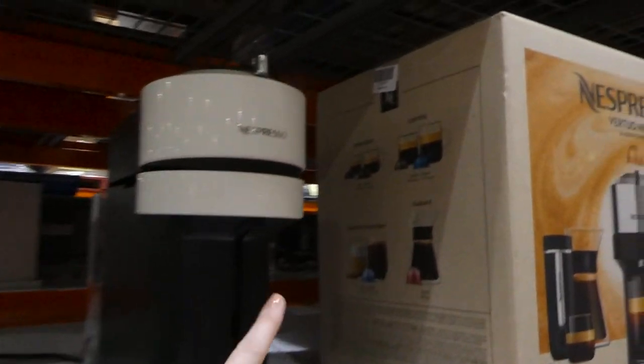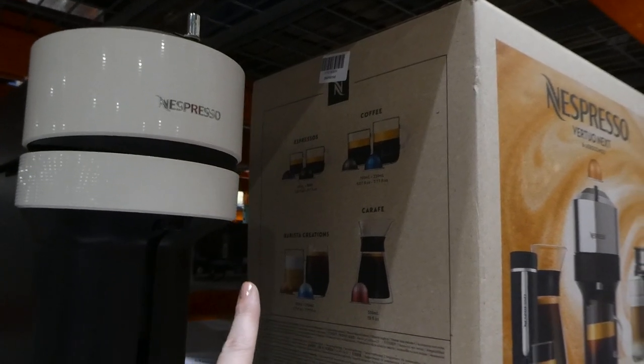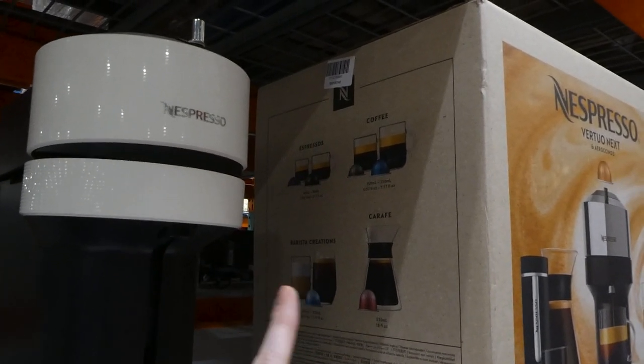It has that little shelf that raises and lowers or comes off depending on the size you're using. It has the different sizes — espressos, coffee, barista creations, as well as a carafe.